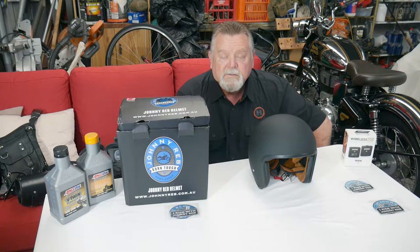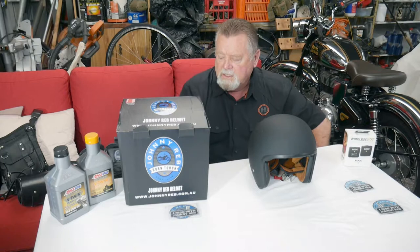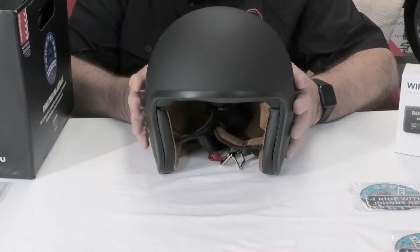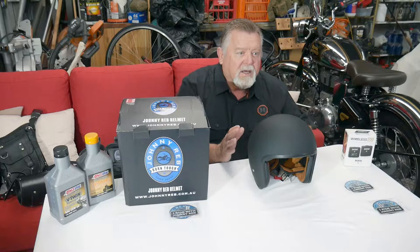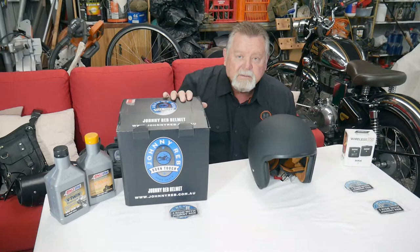Good day guys, Ian South Oz here. I thought I'd show you a few new additions I've bought online. From my previous vlogs you probably know I do a bit of shopping through the Johnny Reb shop, which I believe is based in Victoria — that's johnnyreb.com.au. It's an Australian-based company that sells motorcycle gear, and I'm not sponsored by them, so let's get that straight.